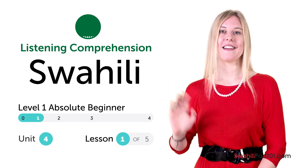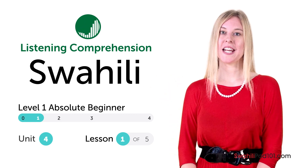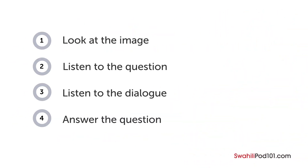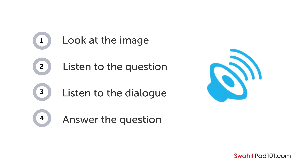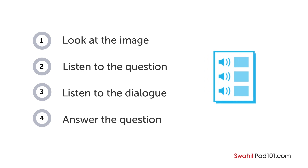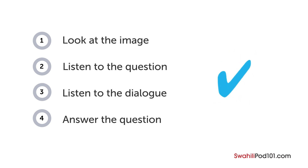Hi everyone, I'm Gabriela. How are your Swahili listening skills? In this video, you'll have a chance to test them with a quiz. First, you'll see an image and hear a question. Next, comes a short dialogue. Listen carefully and see if you can answer correctly. We'll show you the answer at the end. Are you ready?